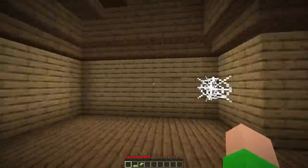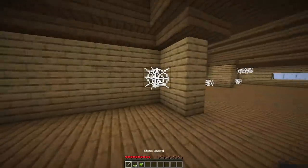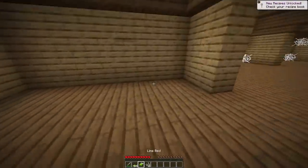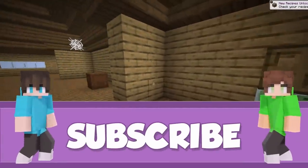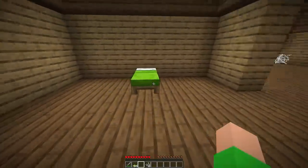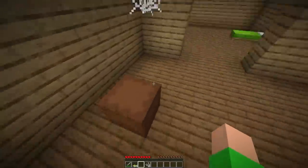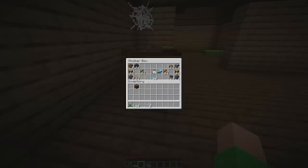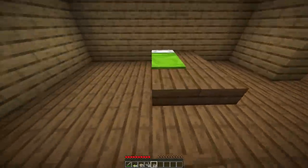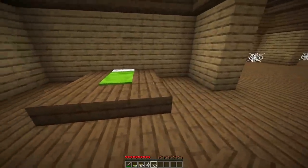First I'm gonna get rid of these pesky cobwebs because they're a little disgusting. There you go. Now for the bed — I think I'm gonna put it right here. Done. Now I'm gonna grab some slabs — spruce and oak so I have options — and surround the bed with slabs.